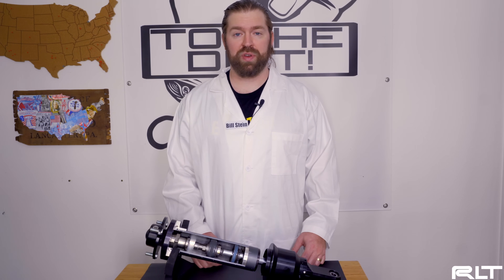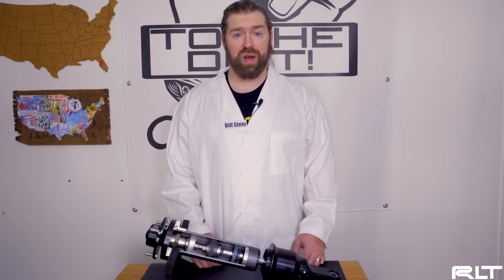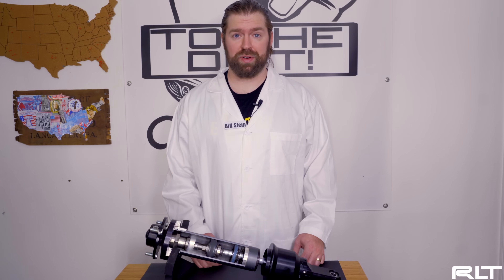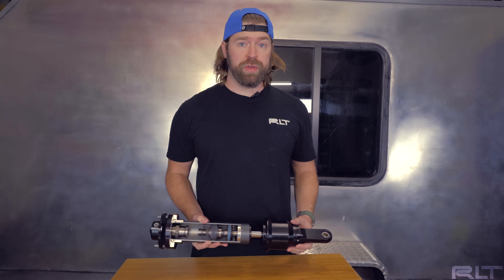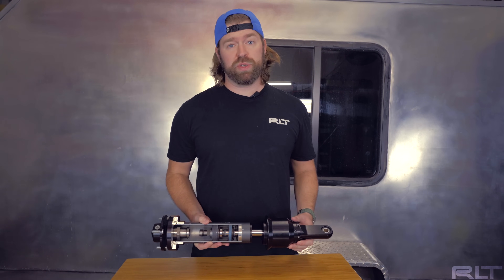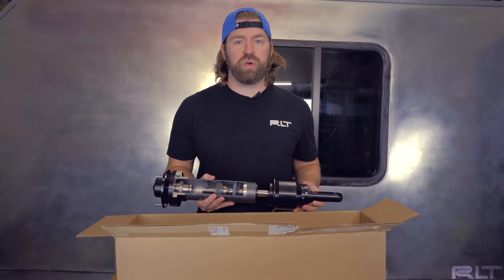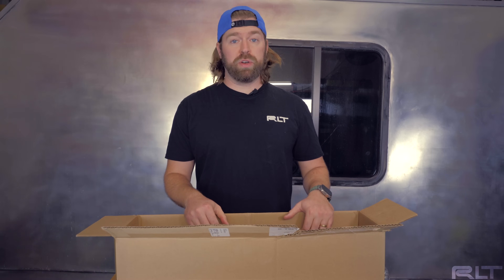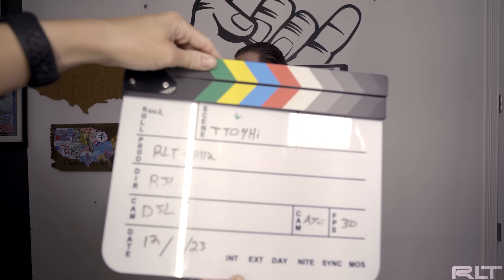That was a quick look at the Bilstein 8112 and zone control. If you have any technical questions or want to know more, leave a comment below. Well, that's a wrap for this episode of To the Dirt. I've learned it's a lot tougher to put things back together than it is to take them apart. As a wise man once told me — when in doubt, ship it out for warranty work. Until next time, To the Dirt.